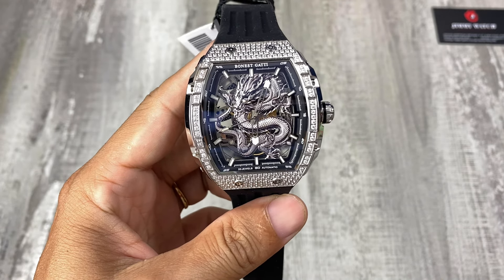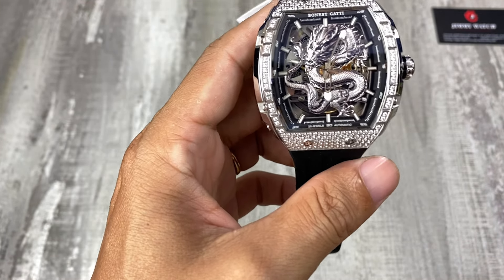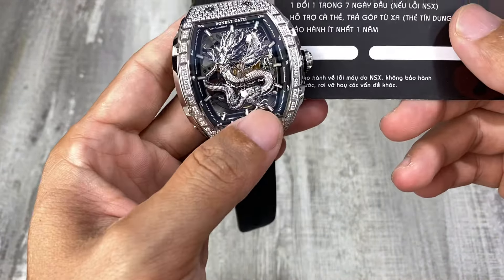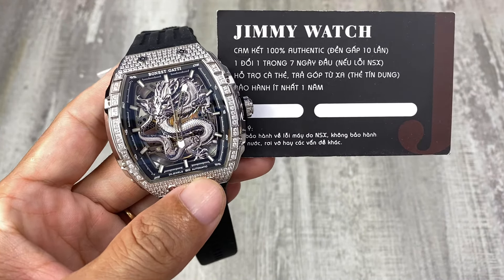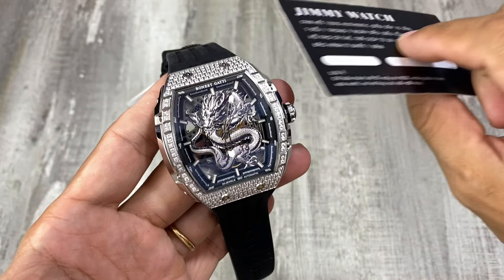Mình sẽ để giá trên phần tiêu đề và bên dưới mô tả của video. Anh em có thể nhớ vào hotline 0907-525830, Jimmy sẽ hỗ trợ tư vấn trực tiếp. Khi mua hàng thì ngoài phần hộp mình sẽ gửi kèm thêm 1 phiếu hành để chứng nhận cho anh em 100% authentic. Bao xài 7 ngày đầu, hỗ trợ trả góp cà thẻ từ xa, và chiếc này Jimmy sẽ bảo hành cho anh em 2 năm, miễn phí ship.